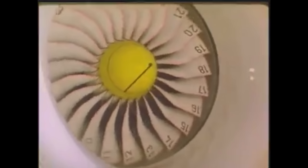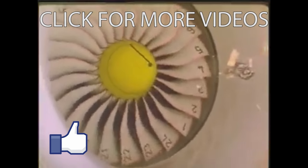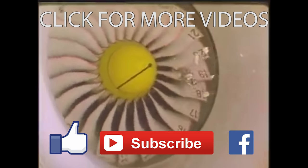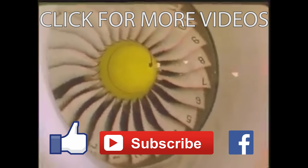Thank you for watching. I hope you enjoyed the video — if you did, please thumbs up, subscribe, share and comment. Don't forget we have other videos available which you may also find interesting, on the link showing now. Until the next time, goodbye.